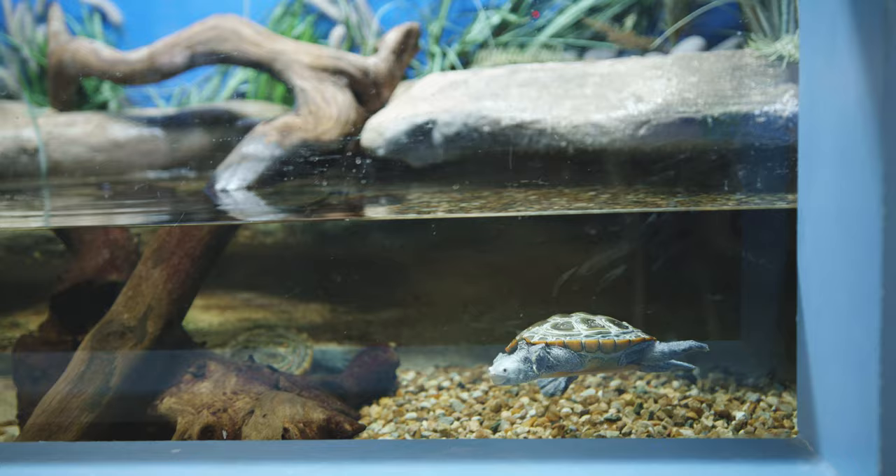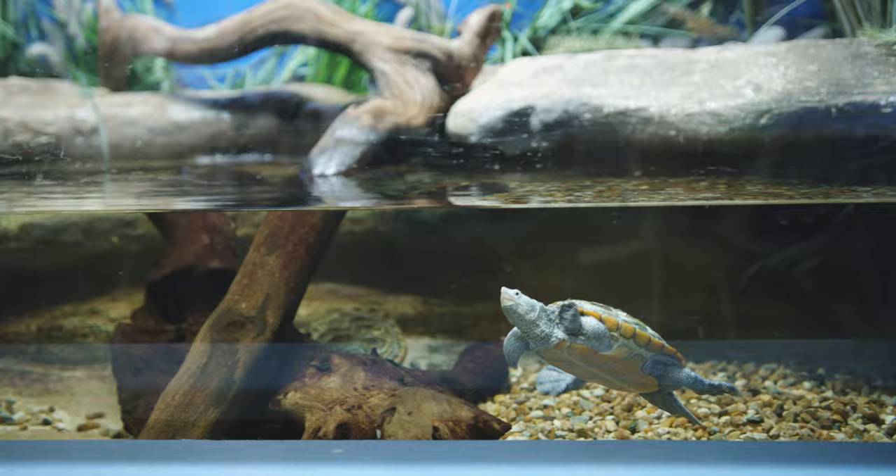Females will come out of the water to nest and they have to cross the road to get to suitable nesting habitat. They get hit by cars, and that typically leads to declines in the female population.